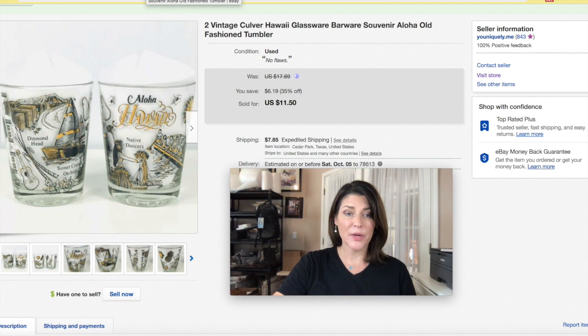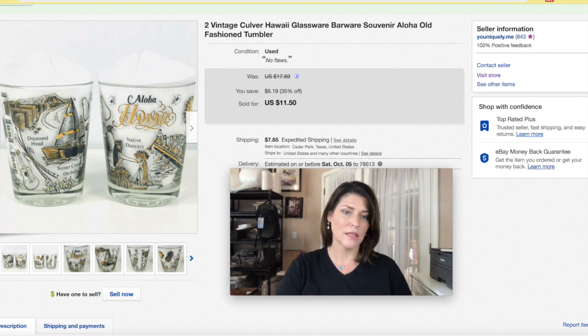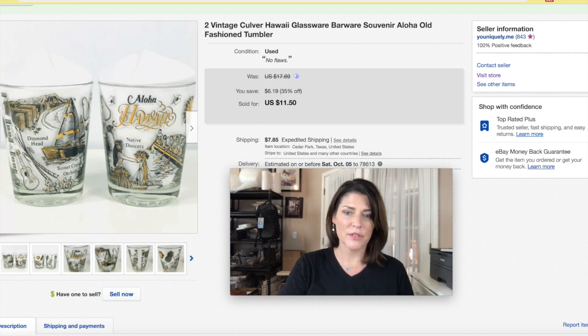Vintage Culver glassware and drinkware — I love it. It's not usually signed Culver, so you have to know your glassware or do your research. These were a Hawaiian theme. I usually find these at yard sales — I believe these were in a box of about 12 glasses of different variety, so over time I've made my profits just fine. I got $11.50 plus shipping on these.